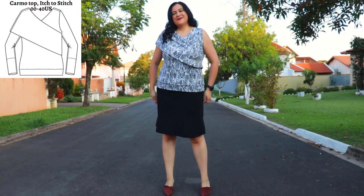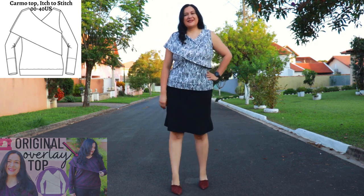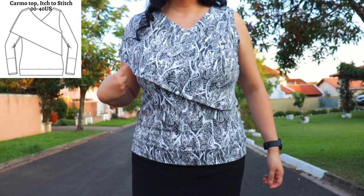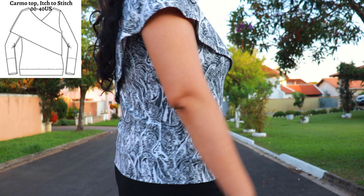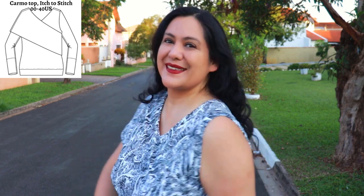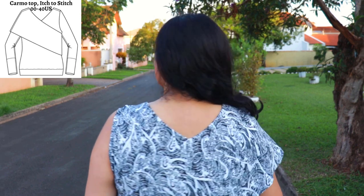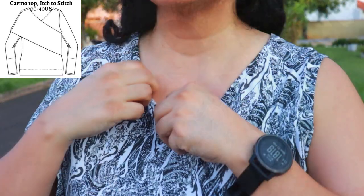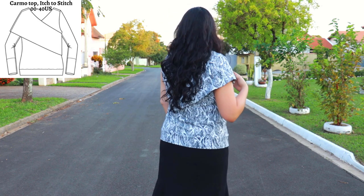This is my second Camo top from Itch to Stitch, size 16, in a lighter athletic knit more suited for warmer weather. I love the black and white. The main pieces are the same as the original pattern — the same lovely fit, the same asymmetric overlay and hem band that brings the top closer to the body. I love the length and the V neckline in front and back. There are no sleeves — totally intentional. I drafted my own bands to finish the armholes. Even though the wrong side of my fabric is white, it's all hidden with the knit understitching.